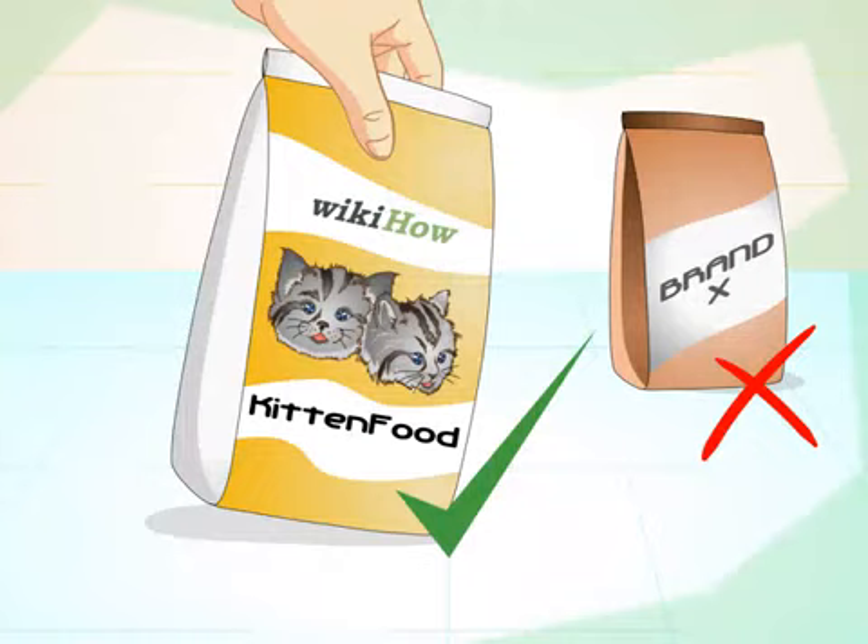Change your kitten's food brand. Sometimes sick kittens do not feel like eating their regular food and have to be given something different just to make them more interested in eating. By changing the brand or flavor, you might be able to get your kitten interested enough to taste some of the food. When your kitten is sick, even getting a little amount of food in him can make a difference. Try gravy-based cat food, packaged chicken-flavored baby food, or boiled chicken.